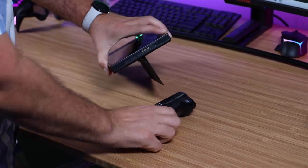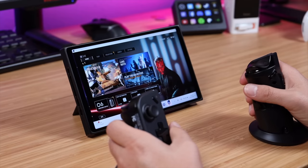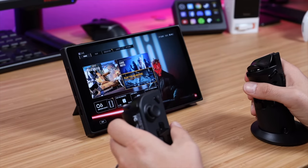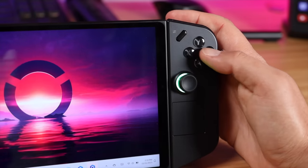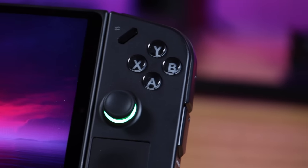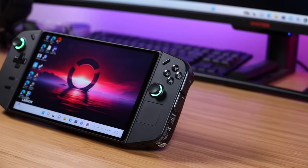The standout feature has to be the detachable controls and the FPS mode. When paired with the controller base, the right side becomes an actual gaming mouse which definitely enhances your aiming capabilities, while the left side functions as your WASD keys. If you love FPS games then this is definitely the setup you'll find yourself using most. The Hall Effect joysticks use magnets and electrical conductors to measure position, distance, and movement, effectively removing stick drift from gameplay, giving you maximum responsiveness and accuracy. I also really like that they included just a little bit of RGB on both the joysticks.